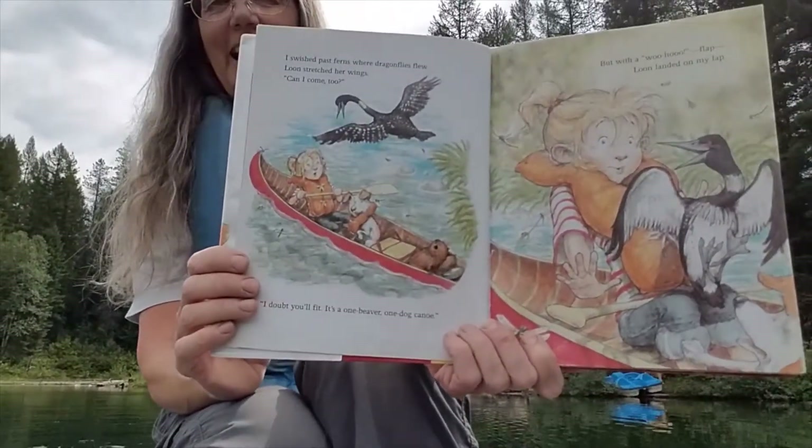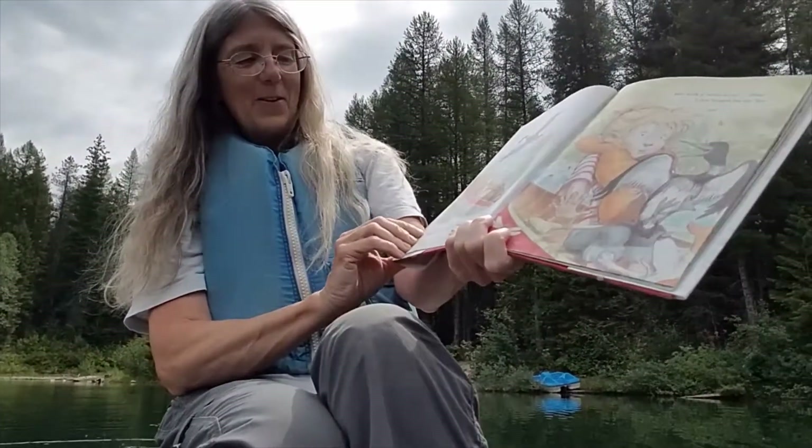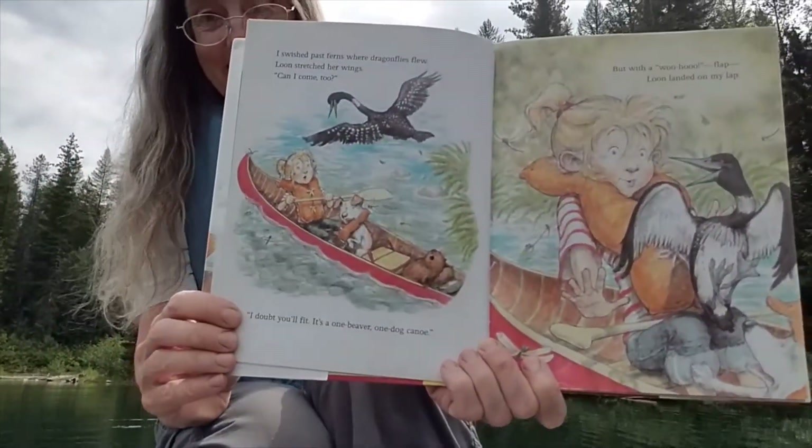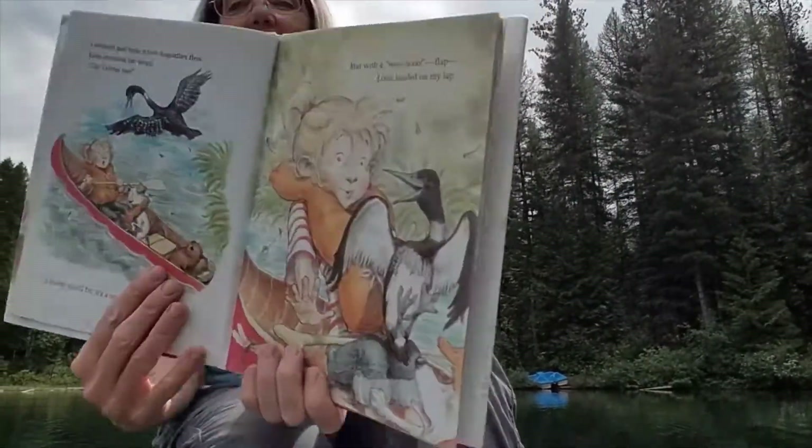Loon stretched her wings — Can I come too? I don't think you'll fit. It's a one beaver, one dog canoe. But with a woo-hoo flap, loon landed in my lap.